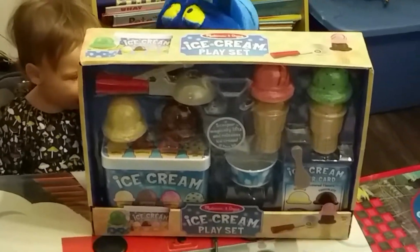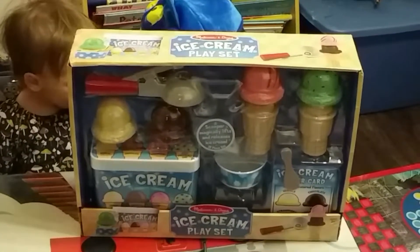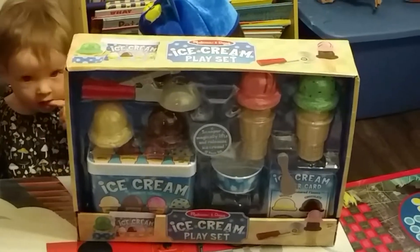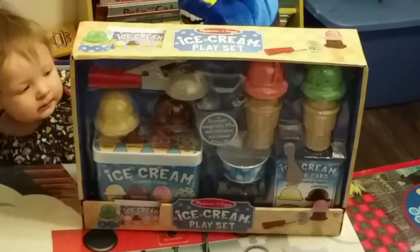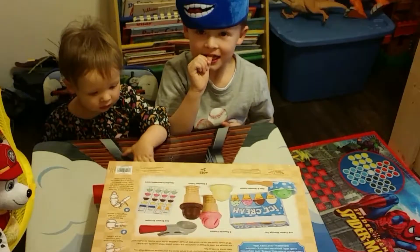London, you going to say hi? Looks like we've got a scooper, four flavors — vanilla, chocolate, strawberry and mint. An ice cream tub, a cup, a spoon and an ice cream flavor card.